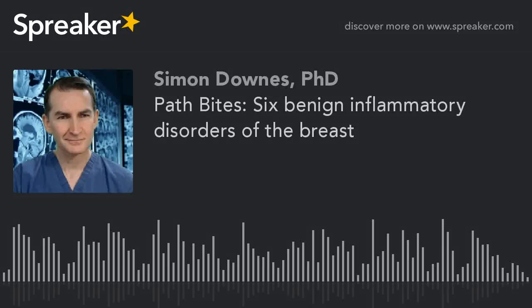Welcome back to MedScore Radio. My name is Simon Downs and today we're going to be looking at another PathBite — six benign inflammatory disorders of the breast.